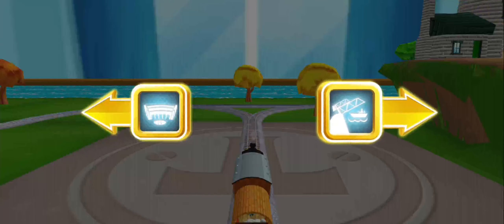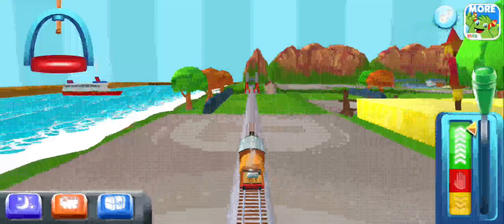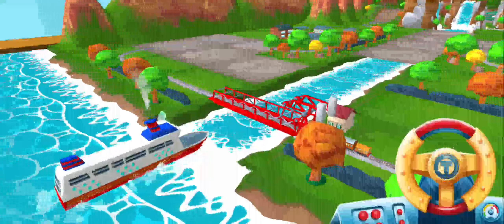Which way do you want to go? Right leads to the rolling bridge. Look — that boat has to make an important delivery but the bridge is down. Let's wind it up to let them pass.